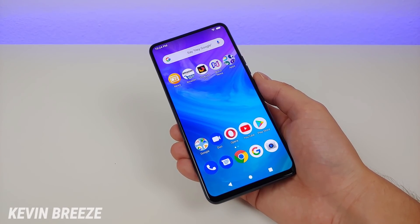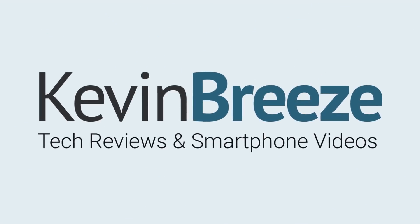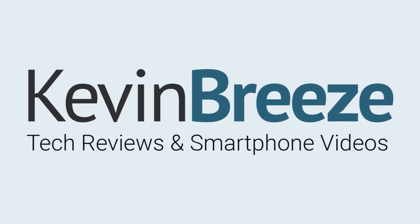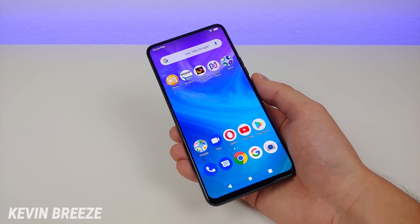Is the Bold N1 a good phone to buy? Well in this video we're going to find out. Hi everyone, this is Kevin here coming at you with my Bold N1 review.